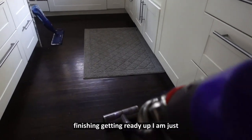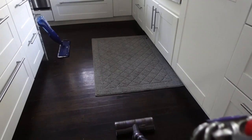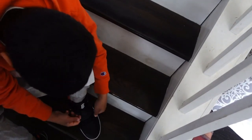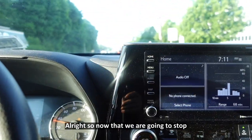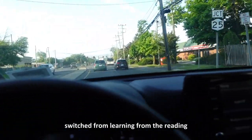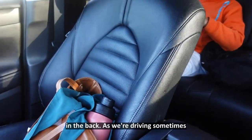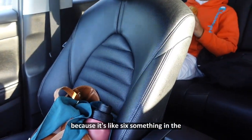While they are finishing getting ready, I'm just doing some vacuuming. Now we're going to stop to pick something up quick. Today is our first day of the HES program — we switched from the reading program to the actual memorization. The kids are eating in the back as we drive. Sometimes we eat at home, but mostly on the way because it's like 6-something in the morning.